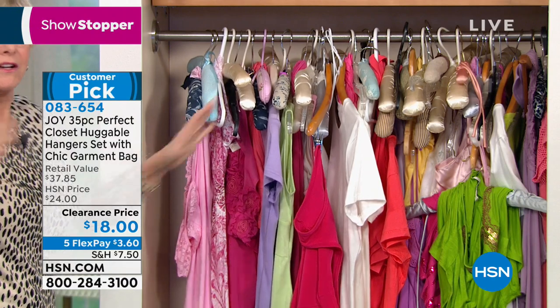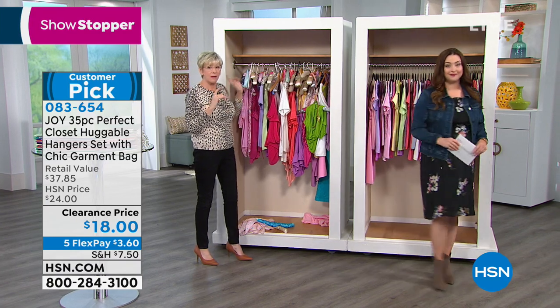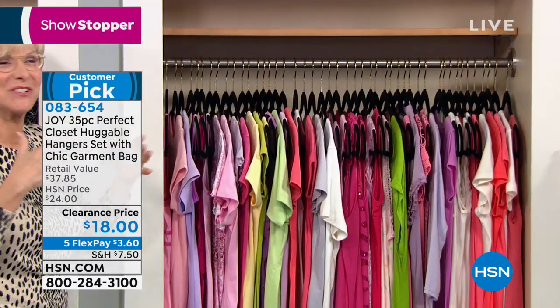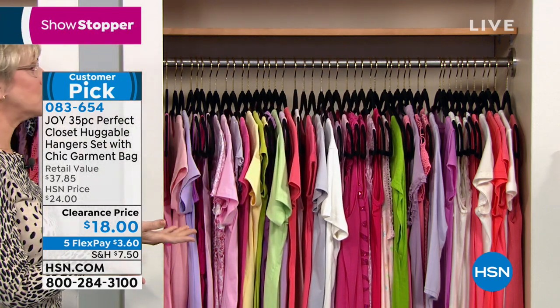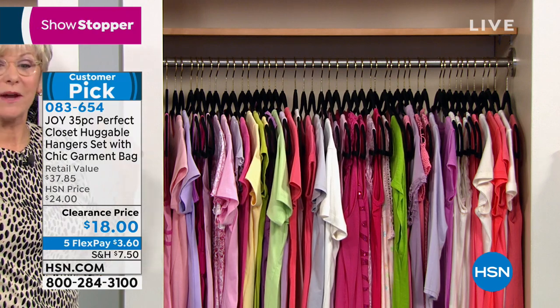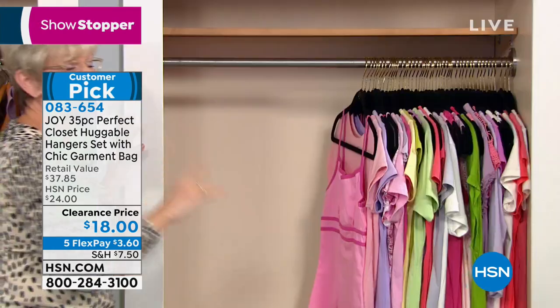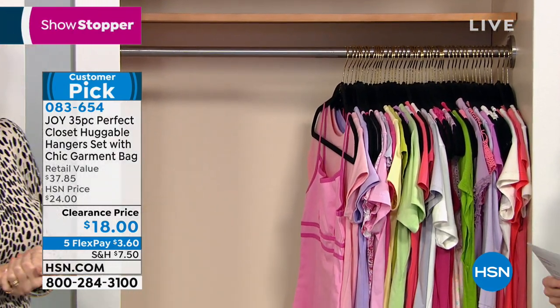We can go from this mess to a neat closet — every piece that's in the before closet is in the after closet, and now everything is neat. It's absolutely true — you're going to be able to transform your closet and take better care of your clothes. One of the main reasons why we have sold three quarters of a billion is all that space is in your closet, and you're not going to be aware of it until you switch to huggable hangers. Nobody has enough room in their closets.